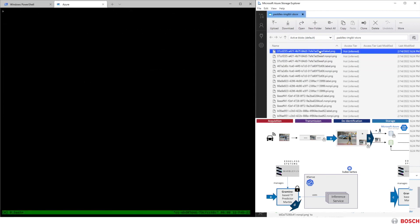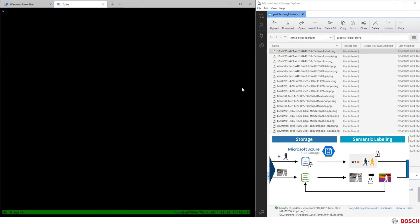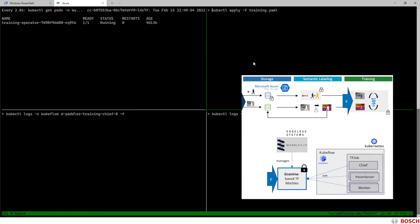This process can be repeated for more images until we have enough data for the training. With the images being separated and stored in the database, we can now generate labels for our images. As this can be done offline, we only have a look at the final result. This image shows the semantic segmentation label of one of the images in the database. Now we have everything we need in order to train a neural network: the PII parts in the encrypted database, the non-PII parts in the unencrypted database, as well as labels for both. The training topology is defined in a YAML file, which can be applied to the cluster. This file basically contains the configuration of our Kubeflow cluster. We can adjust things like the amount of parameter servers and workers, as well as assigned resources per pod. All the pods are MarbleRun-aware, and therefore will be controlled by MarbleRun and run in an SGX-protected Gramine container.